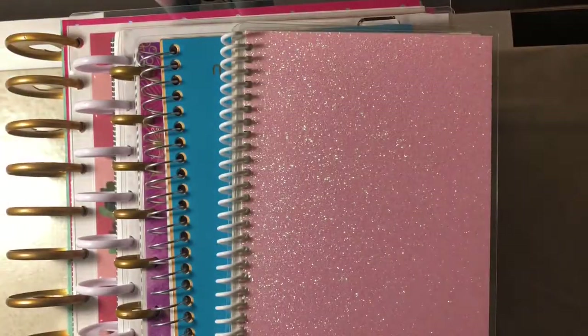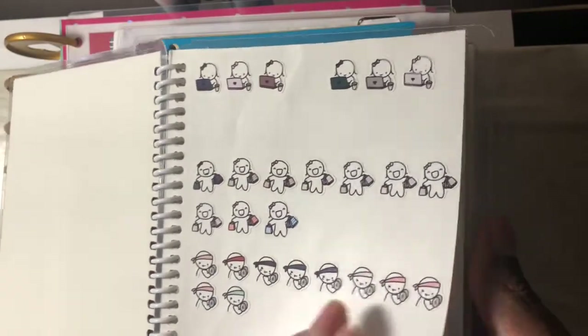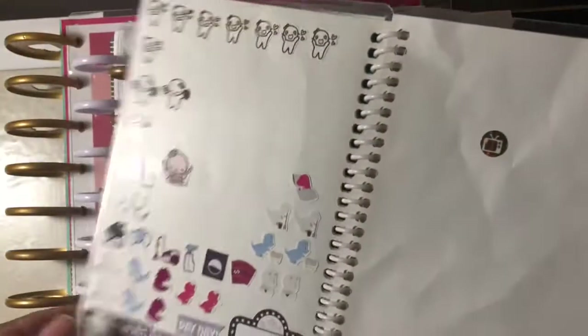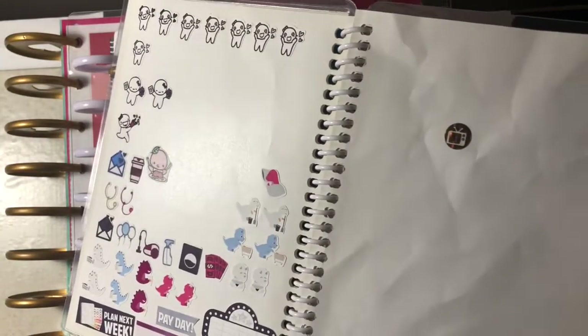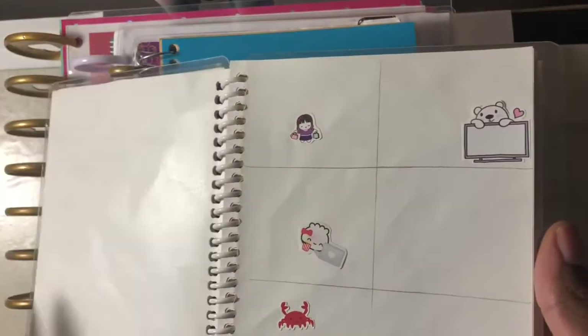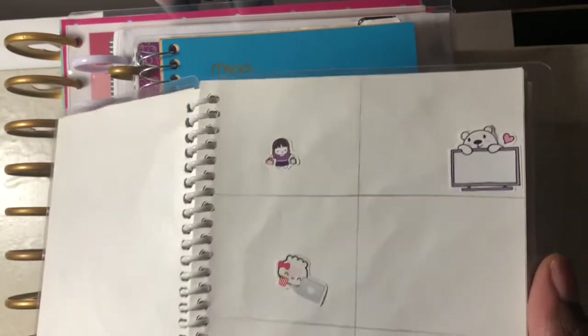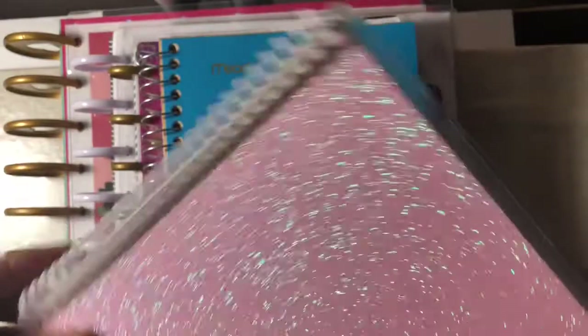Moving on to the next one — this isn't really a planner, but it's a sticker album. I use it to hold all my stickers from freebies or anything left over from a sticker kit that I didn't completely use. I also use it to plan out which stickers I'm going to use in advance for when I do my plan-with-me's. It just looks like that.